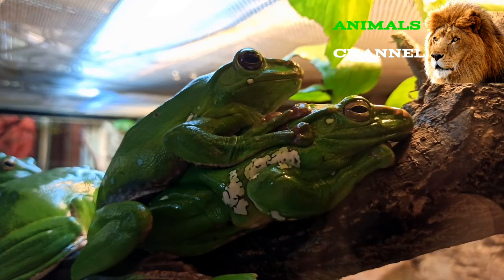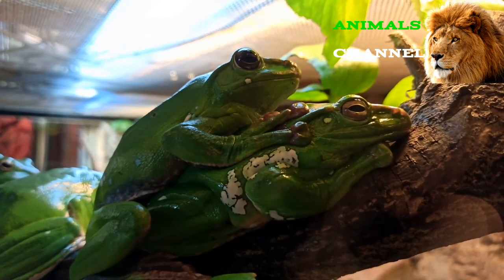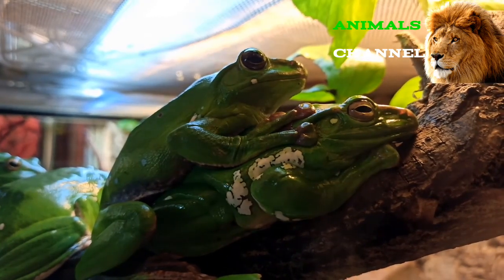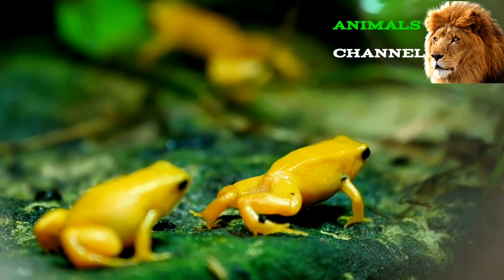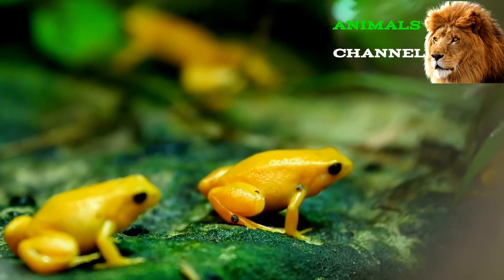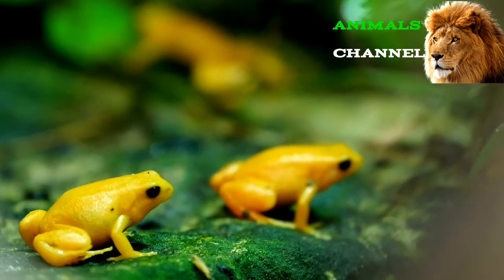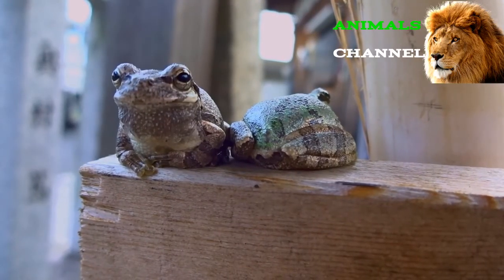Frog predators and threats: Frogs are so common as prey in the wild that many of them never end up surviving beyond the tadpole stage. They also face many other threats such as habitat loss, pollution, and disease — all exacerbated by climate change. Frogs are preyed upon by almost any kind of carnivorous mammal, bird, or reptile, and are even cannibalized by other frogs.